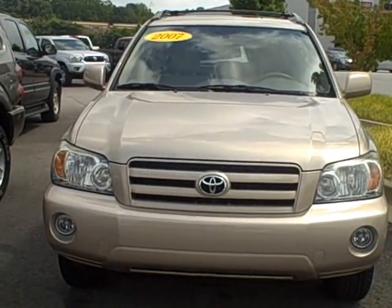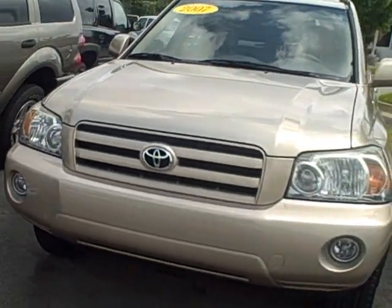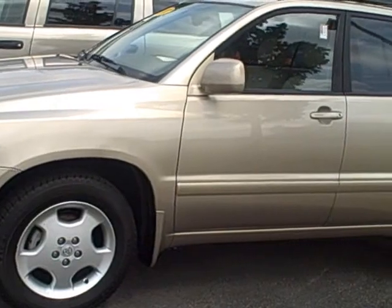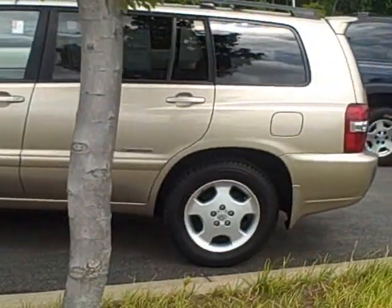Mr. Brown, this is Joan at LaGrange Toyota. I just want to send you a video of some of the used Highlanders we have. This is an '07 Limited — it's pretty well loaded out. As you can see, this is in beige, but it does have the leather, the sunroof, and the spoiler.